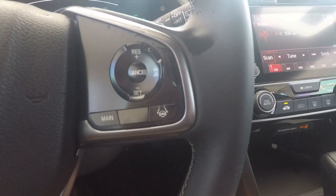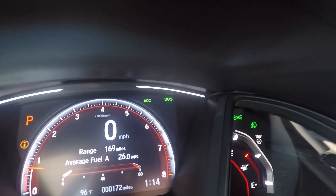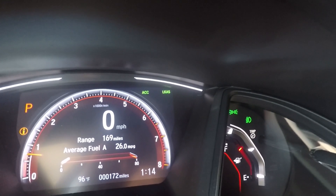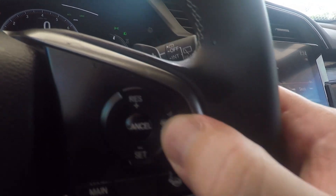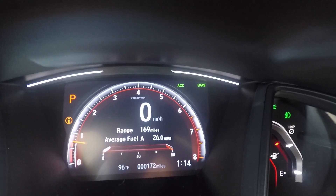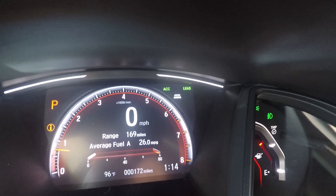Over here on the right side I have some additional Honda Sensing features. If I hit this main button, you're going to see ACC and LKS pop up. ACC and LKS stand for adaptive cruise control and lane keep assist. Adaptive cruise control is just like standard cruise control, but you can set the distance it keeps between you and the car in front of you. It detects those distances using the camera in this box and the radar down on the grille behind the Honda emblem. I can press this button to select the number of boxes — more boxes means more distance between me and the cars in front of me.